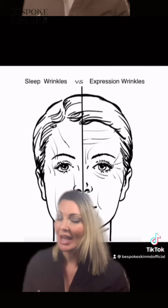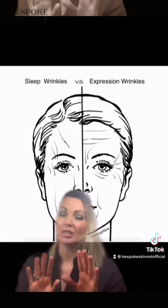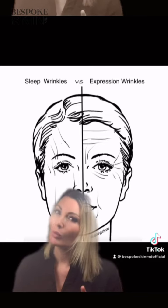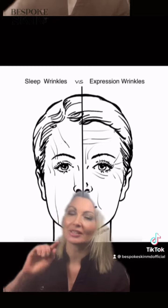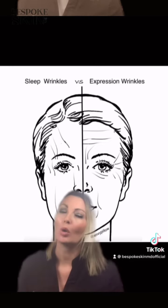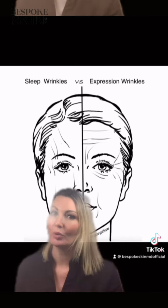There's a whole second set of wrinkles that can happen on your face that do not come from facial expression, so they're not going to be fixed with a tox — and these are our sleep lines. These literally come from squishing your face into your pillow while you sleep, and often clients come in with a combination of both.